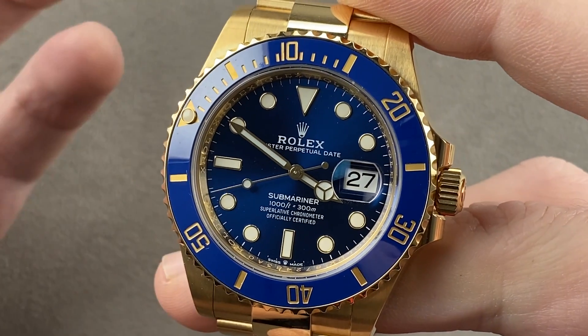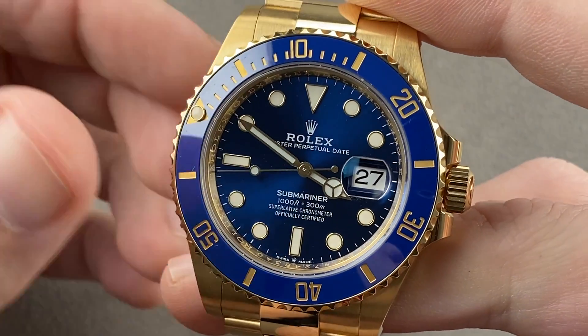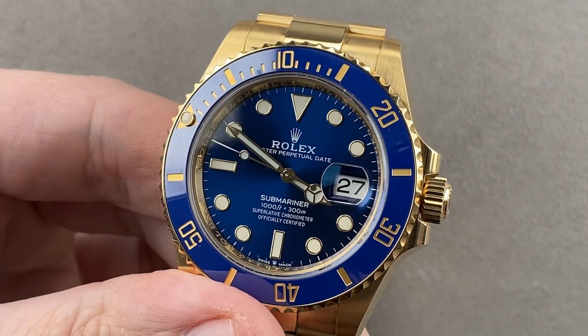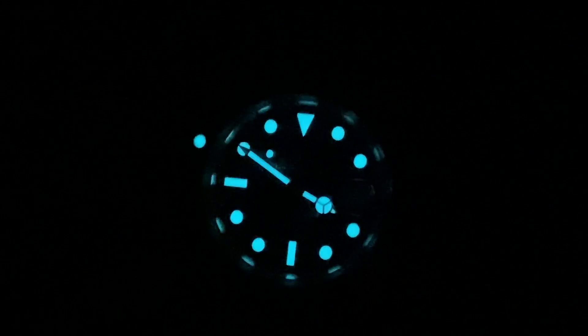This watch also has the upgraded power reserve of 70 hours versus the previous 48, and Rolex's own shock protection system, Paraflex. Reach out to tmosso at thewatchbox.com for purchase and pricing details.